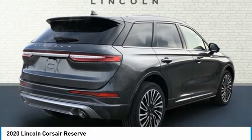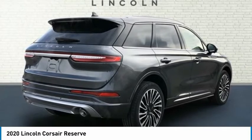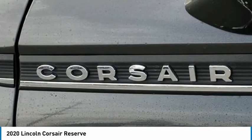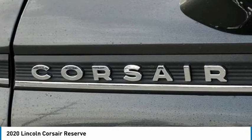Rain Sensing Wipers, Rear Anti-Roll Bar, Rear Reading Lights, Rear Seat Center Armrest, Rear Window Defroster, Rear Window Wiper, Remote Keyless Entry, Reverse Brake Assist, Roof Rack Rails Only, Security System, Speed Sensing Steering.